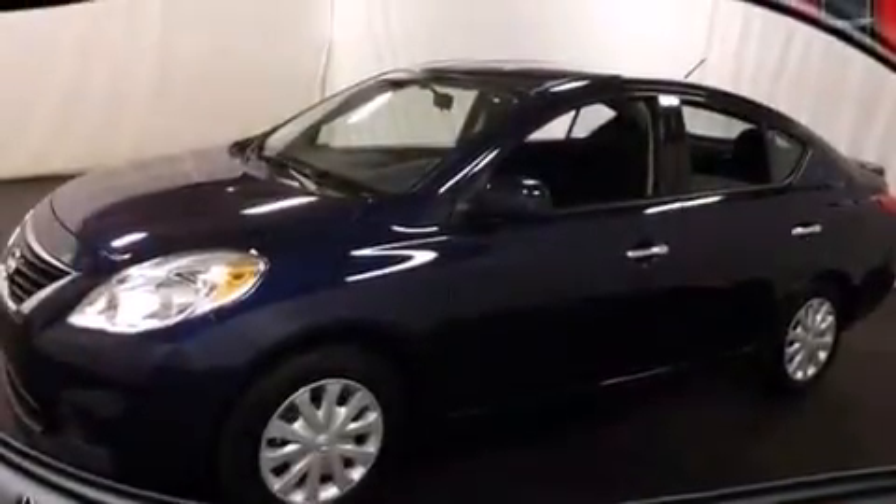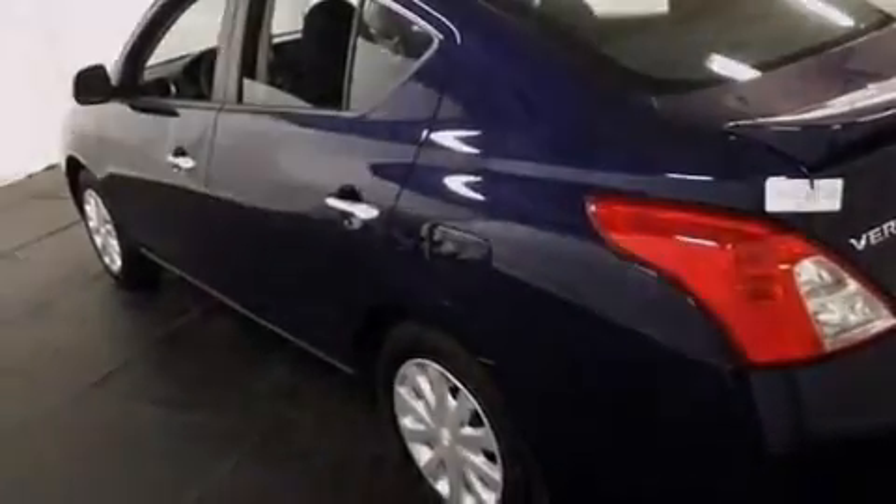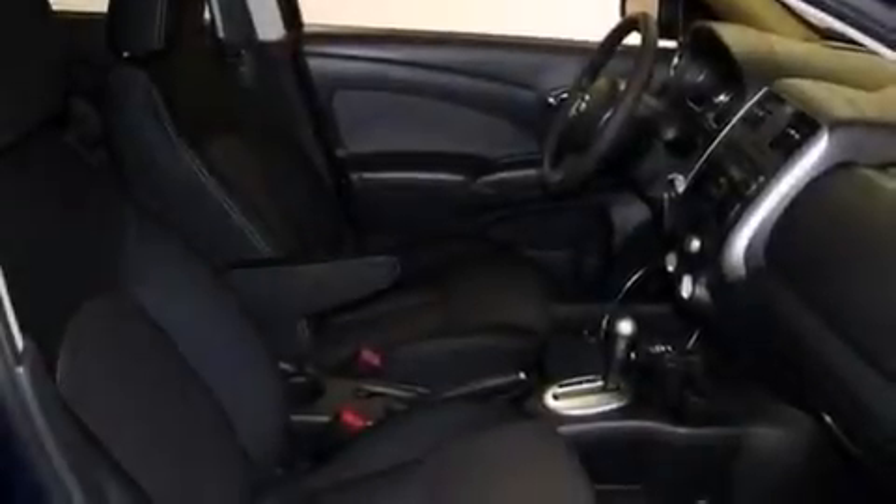All of the following features are included: air conditioning, cruise control, steering wheel controls, tinted glass, a keyless entry system, and an auxiliary power outlet.